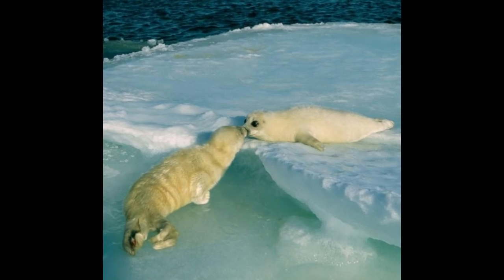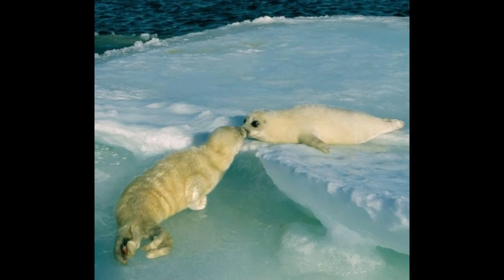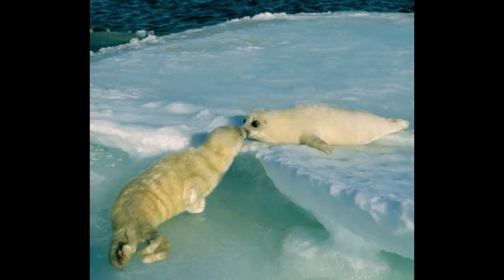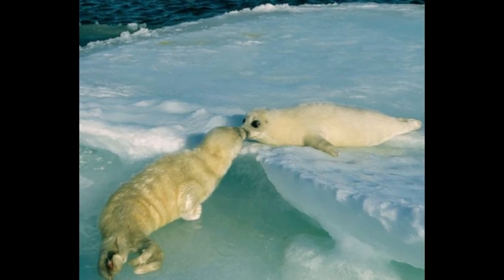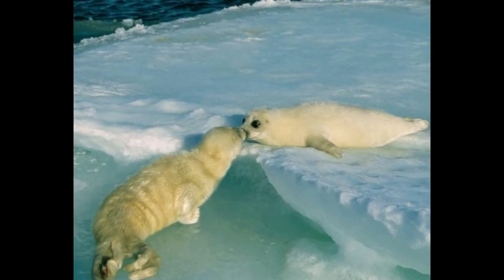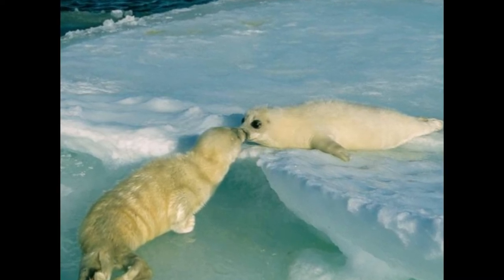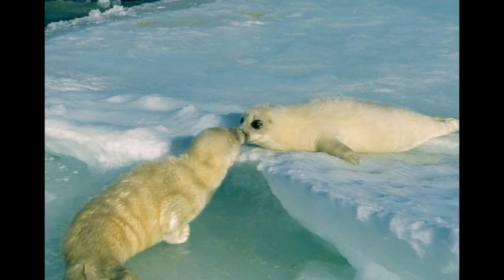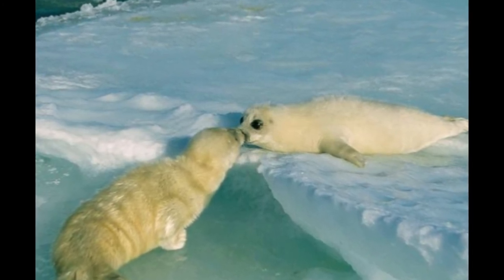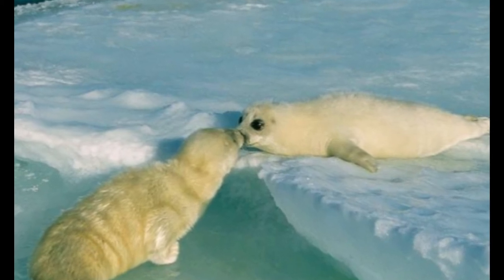Two harp seal pups meet each other on the pack ice of Canada's Gulf of St. Lawrence, sniffing one another. Pups are generally born in this region during February, spending about two weeks nursing from their mothers before heading off into the frigid Arctic waters on their own. The decline of sea ice over the last decade has created a serious crisis for these animals, as pup mortality rates have increased substantially.